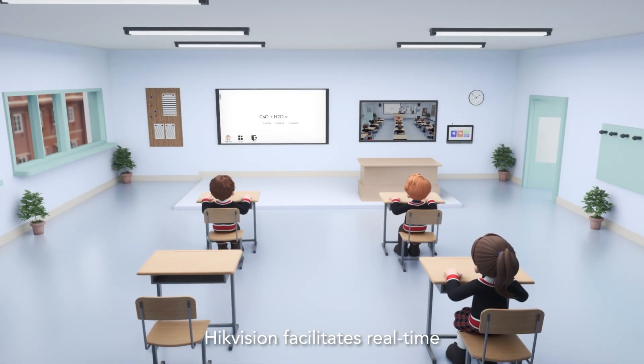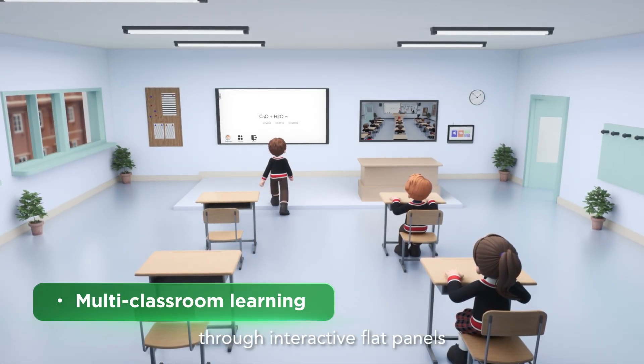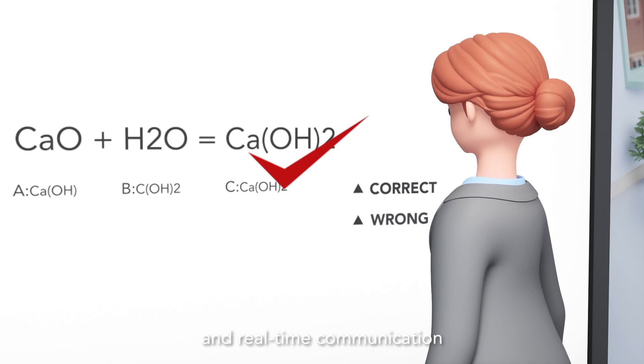HikeVision facilitates real-time audio-video synchronous learning between classrooms through interactive flat panels, integrated intelligent cameras, and software that support content interaction and real-time communication.